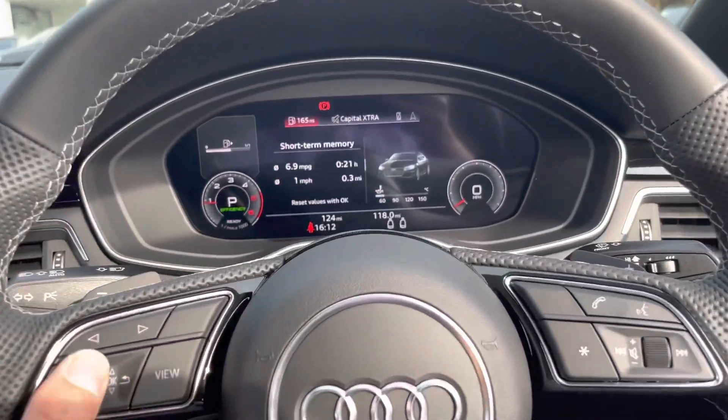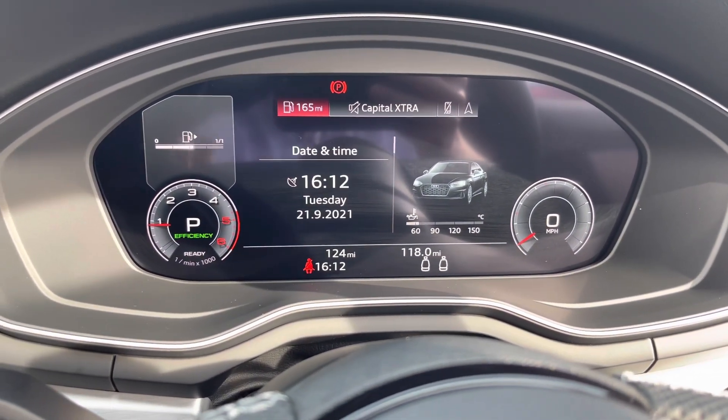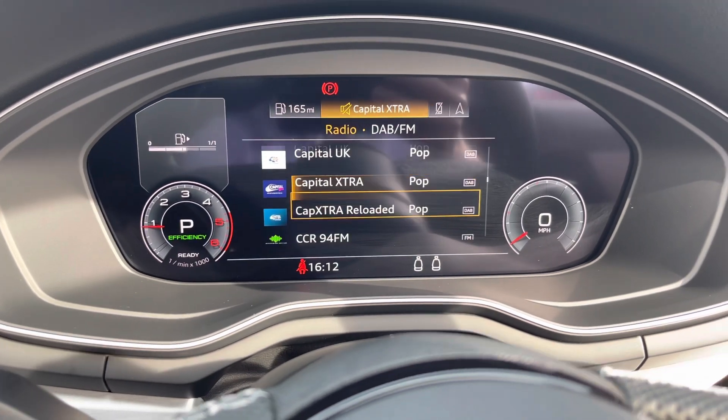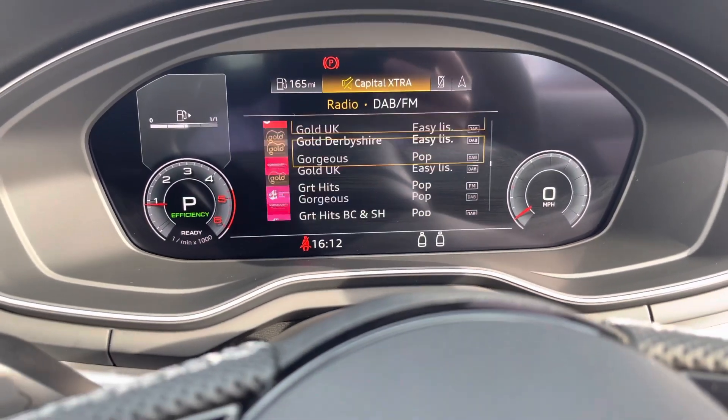Using the buttons on your steering wheel, you can personalise your cockpit display — so whether it's information about your vehicle you require, or you want to flick over to your media, there is a DAB digital radio on board, meaning there's plenty of things to listen to whilst on your journey.